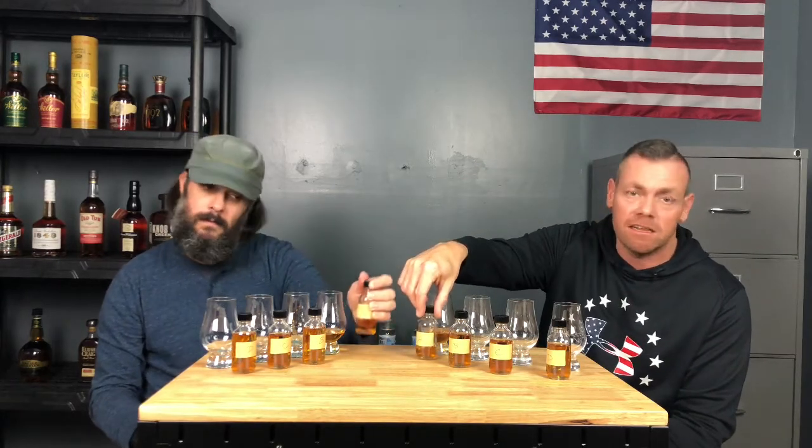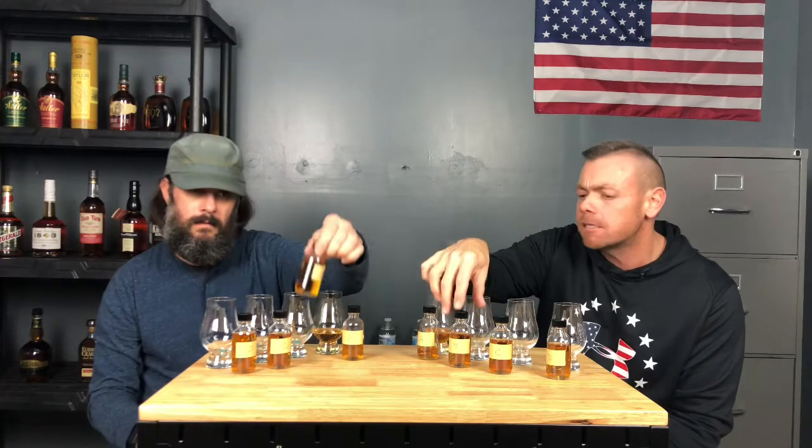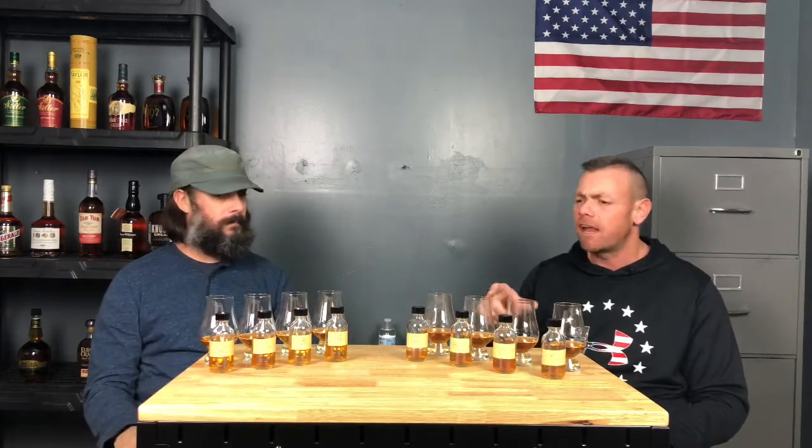We have no idea what's in any of these bottles — well, he knows what's in mine and I know what's in his, but it should be that neither one of us has ever tasted them. We're going to start at A and just give it a go. We'll go inside out — nose them and taste them.